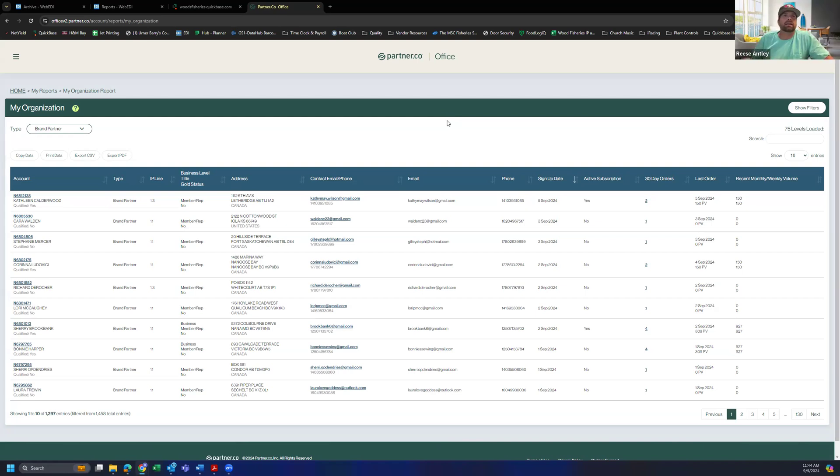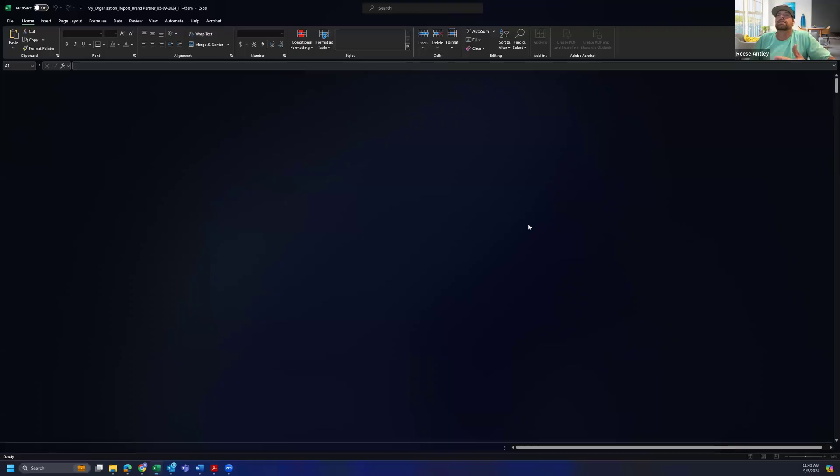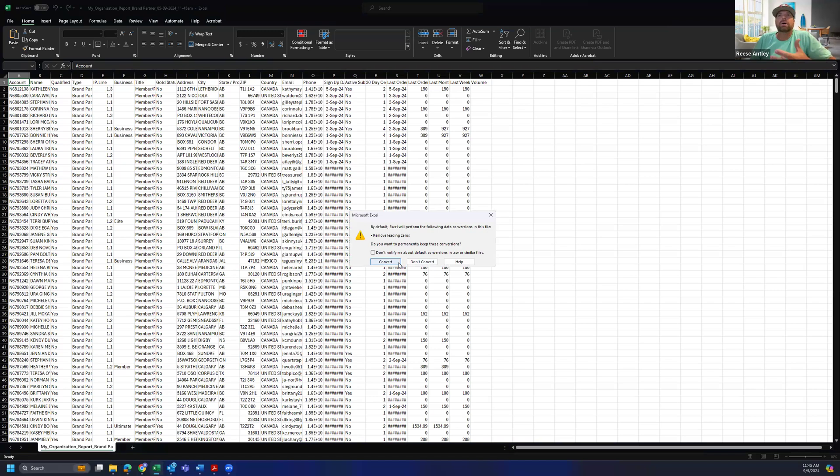Exactly Anthony — some of these people have great leaders above them so you want to contact their leaders as well, and you can see that in the report. You can also see it in Striking Distance. Right here, I've cleared out my search, I'm looking at just brand partners with all levels loaded, and I'm going to export this to CSV. That's going to export it into a file that Excel can handle, or Numbers if you're on an Apple product. You hit Export CSV, click on the download, and it's going to open up the report.